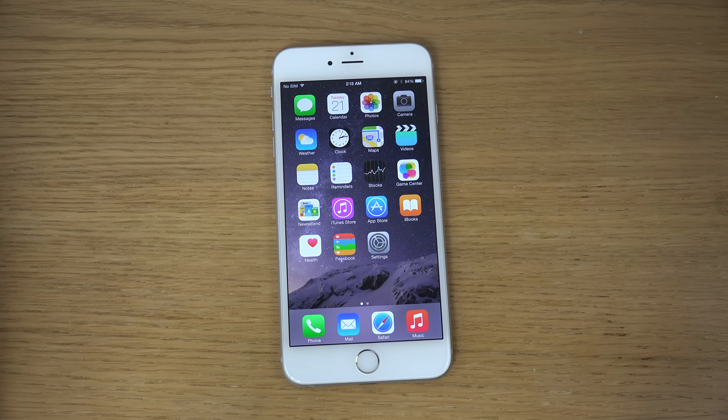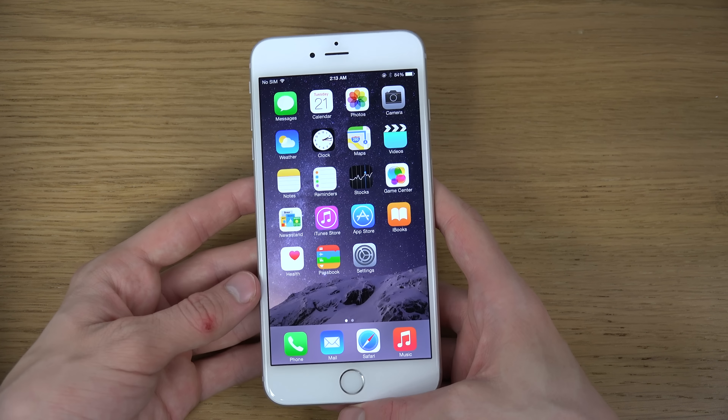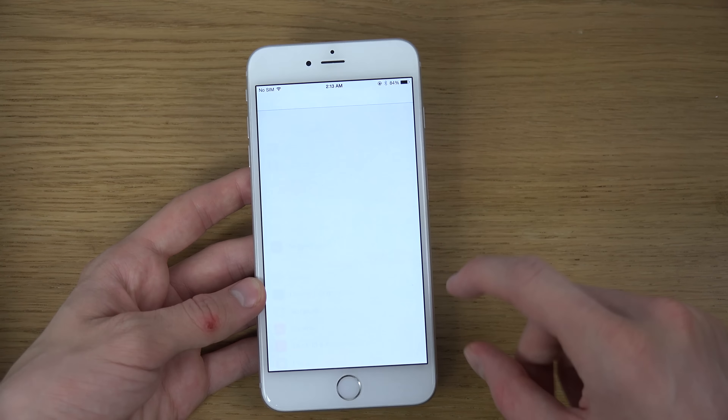Hey guys, time to take a quick look at the brand new iOS 8.1 update for the iPhone 6 Plus — I just showed it on the iPhone 6 as well. There are like four or five new additions, so let's go through them.